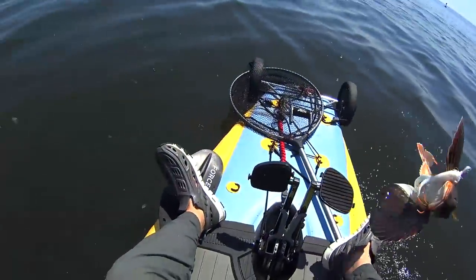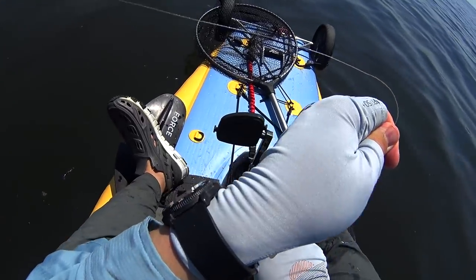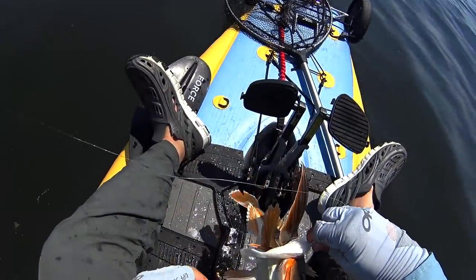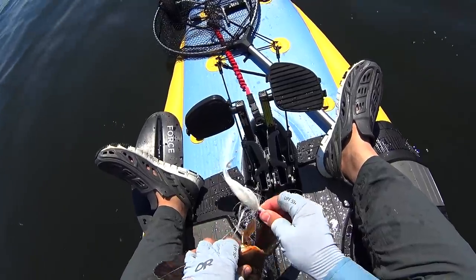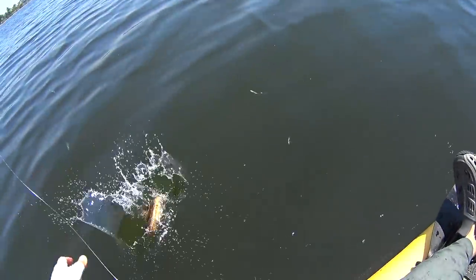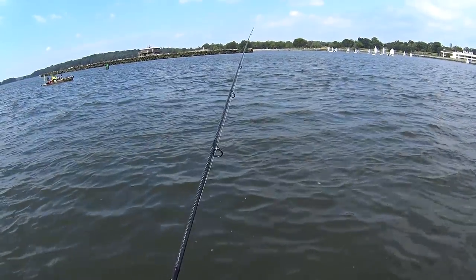For this catch and cook it did take me two trips to catch one sea robin, which is just how it goes. Earlier in the season I was catching pretty big specimens in Raritan Bay; later on they got a little bit smaller.